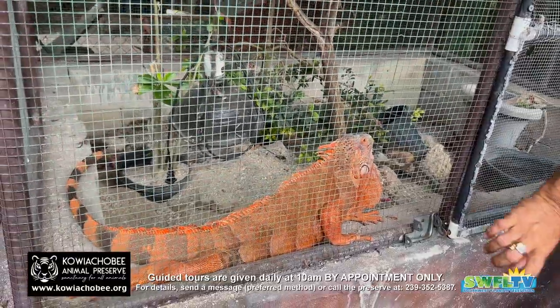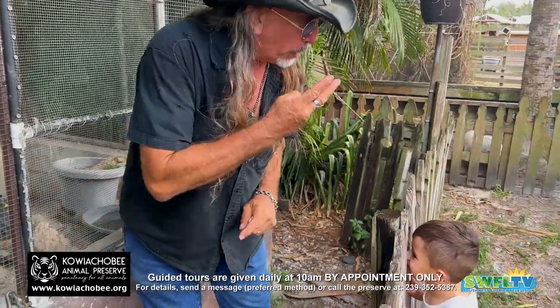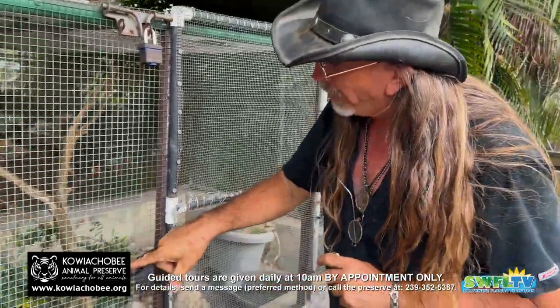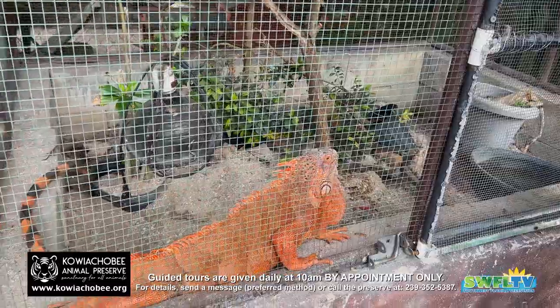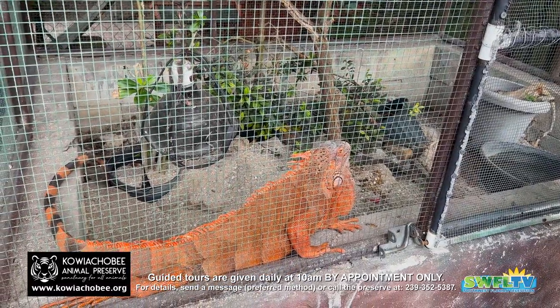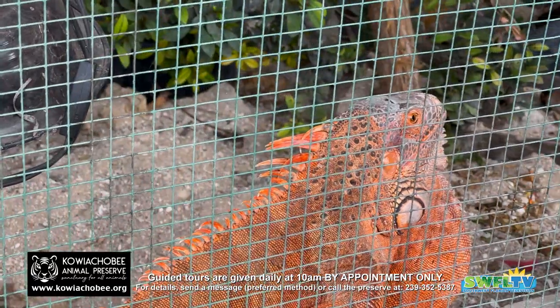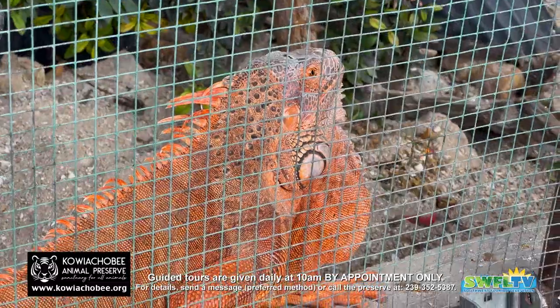You know what the coolest thing about an iguana is? They have a third eye on the top of their head. And this happens with a lot of reptiles. So right in the middle of his head, between these two bumps, there's a little window that lets light into his brain. That third eye is not optical — it's just a window that lets light into the brain. So they don't see a picture, but what they see is shadows.